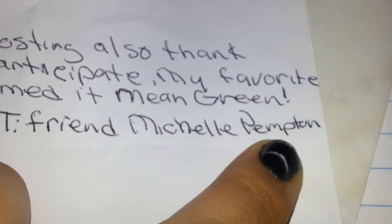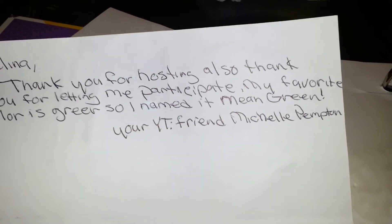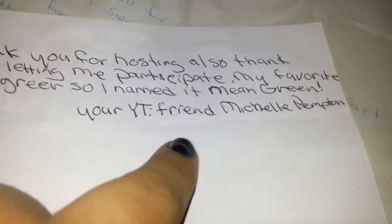The next one is from Michelle Pempton — this is her YouTube name, if you're not subscribed go check her out, she's such a nice woman. She writes: 'Hi Angelina, thank you for hosting and thank you for letting me participate. My favorite color is green, so I named mine Mean Green. Your YouTube friend, Michelle Pempton.' And her mix is so pretty.